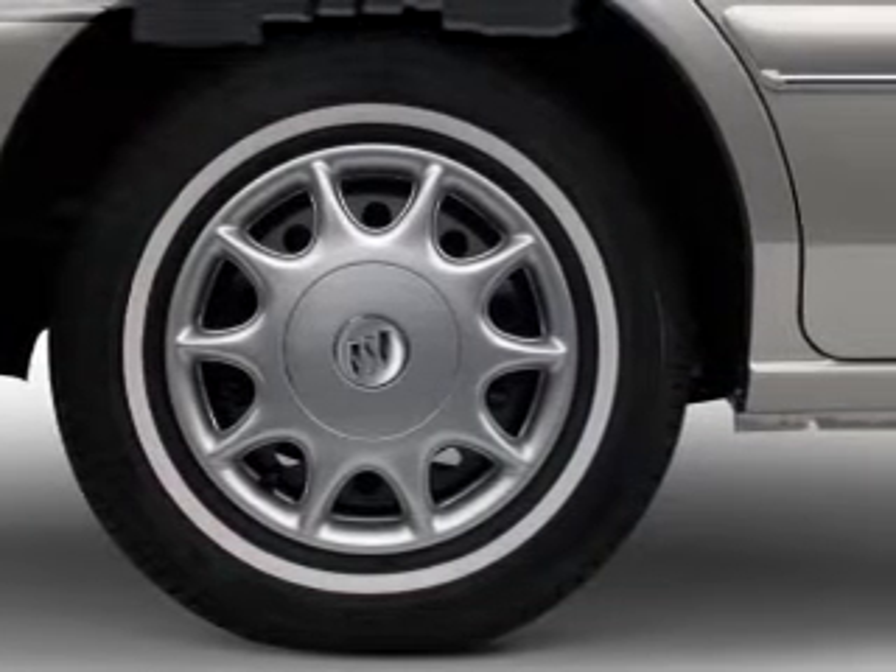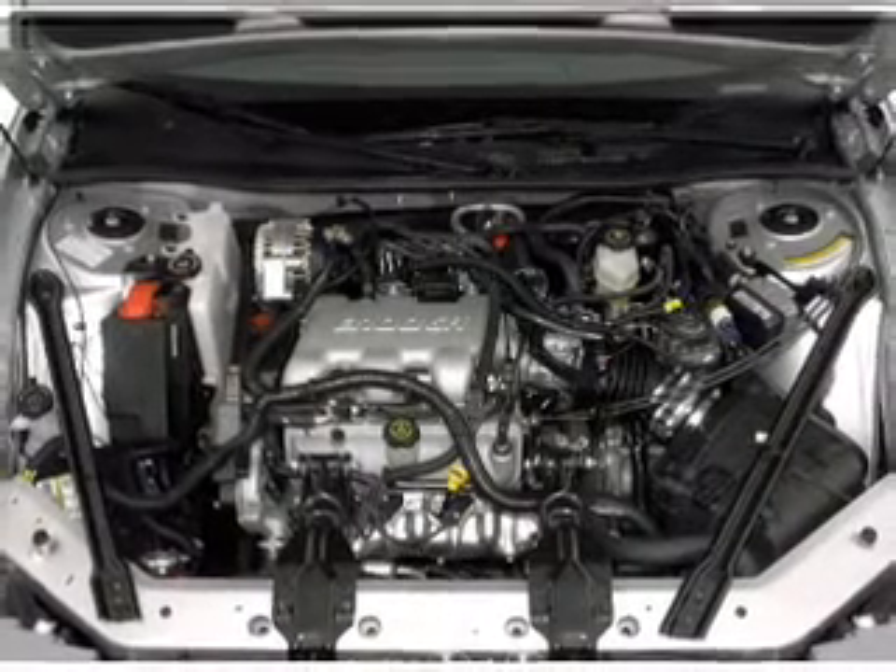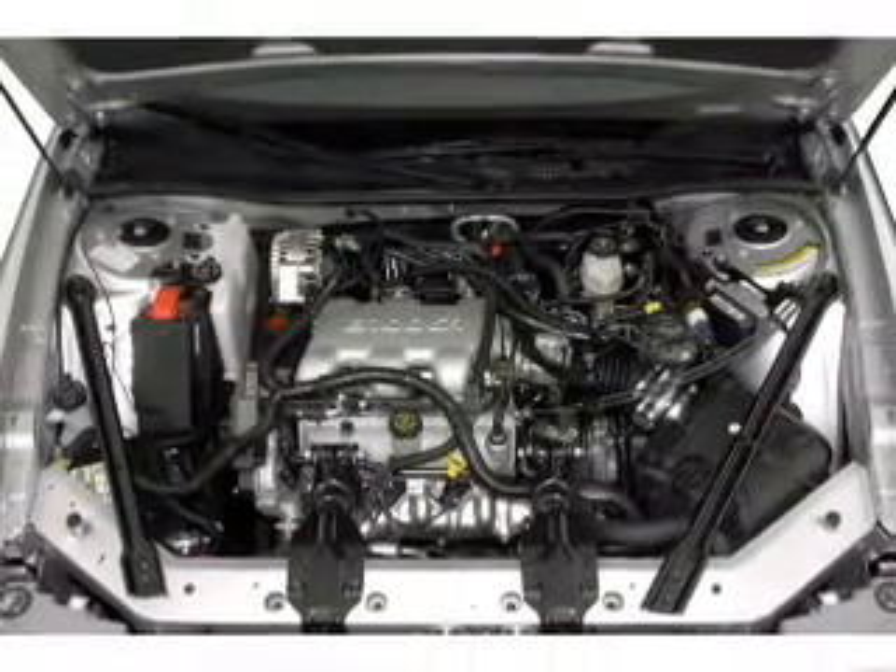Air conditioning, power door locks, power windows, power steering, power mirrors, an alarm system, an AM-FM stereo, an adjustable tilt steering wheel.